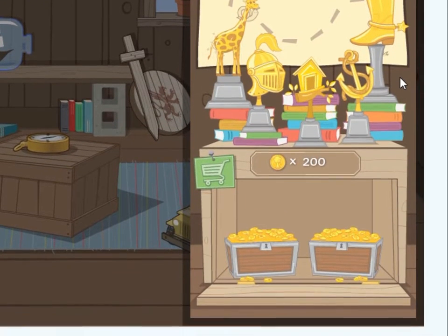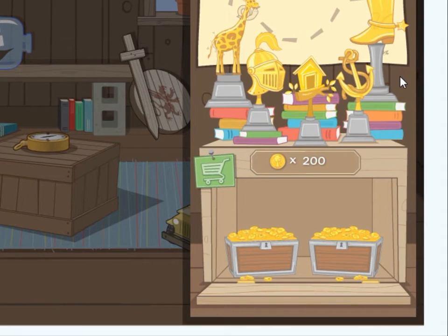All the trophies you earn are displayed here on the trophy stand. Just below the trophy stand is your treasure trove — this is where all your coins are stored. You can earn coins by reading books in the library, adding words to the word wall, completing lessons, and taking tests. You earn coins with almost everything you do.